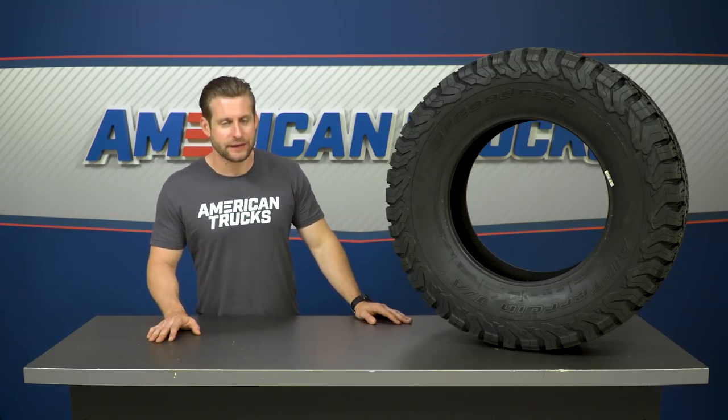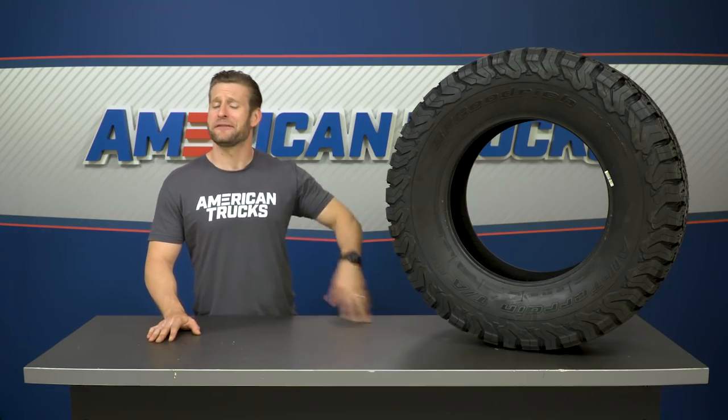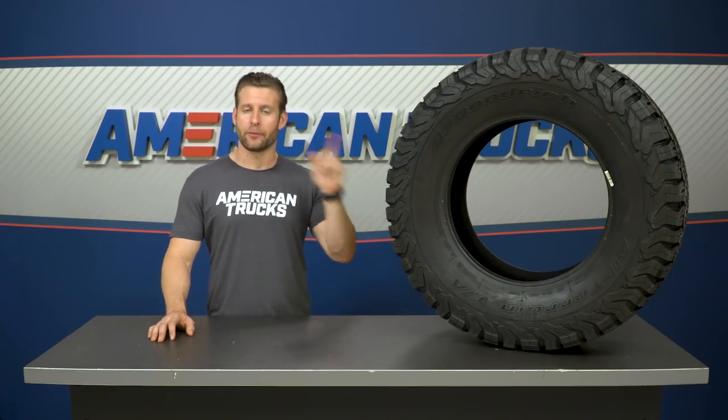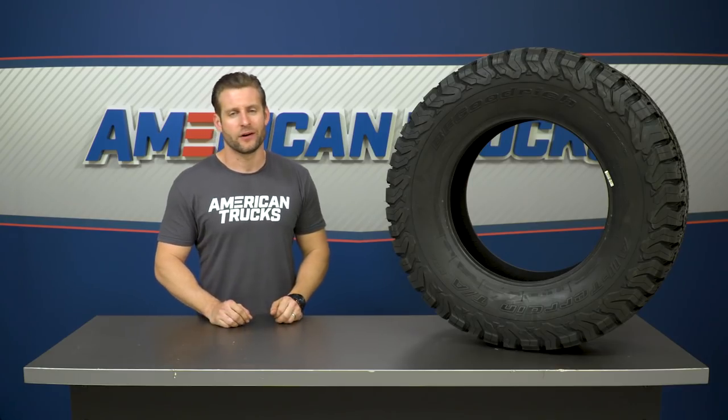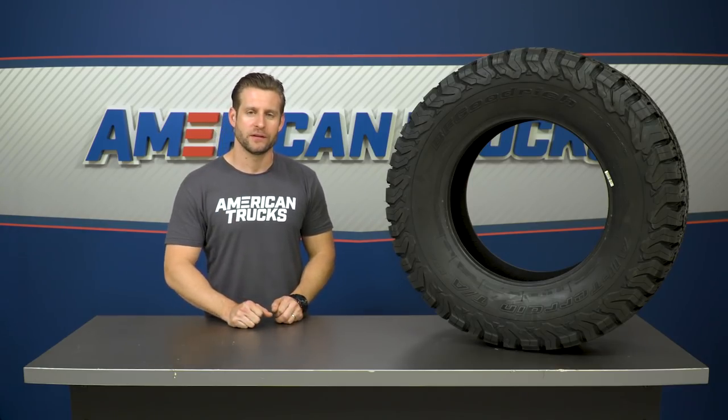BFG changed up the tread compound with the KO2 as well, giving it a longer lifespan compared to the original KO tire, in addition to helping to keep it a little bit more quiet while on the road. They actually claim this will last double the life of the original KO tire when used primarily in gravel, and about 15% longer when used primarily on the road, which most owners will likely be doing.